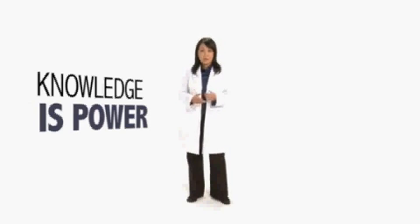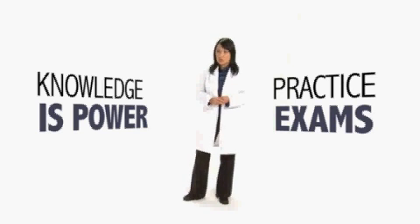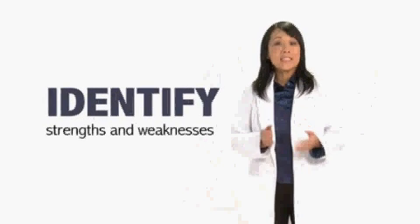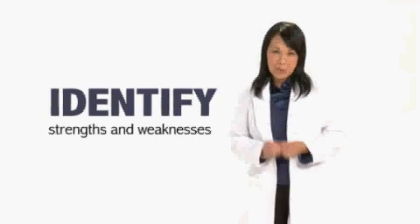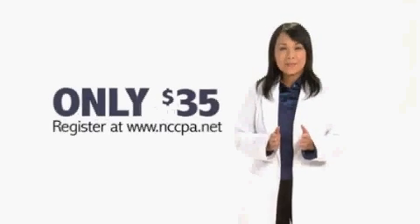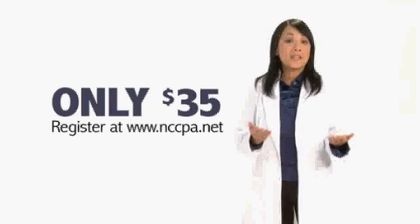Nervous about taking an exam after six years? NCCPA offers practice exams to help you prepare for PANRE. Each PANRE practice exam includes 120 questions taken from NCCPA's bank of PANRE test questions. There's no better way to get a feel for the type and quality of questions you'll encounter on PANRE. The practice exams can also help you assess your strengths and weaknesses so you'll know where to focus your study efforts — and for most of us, it costs less than a tank of gas.